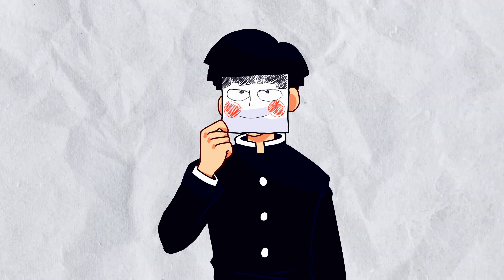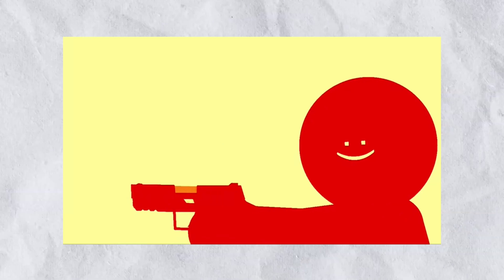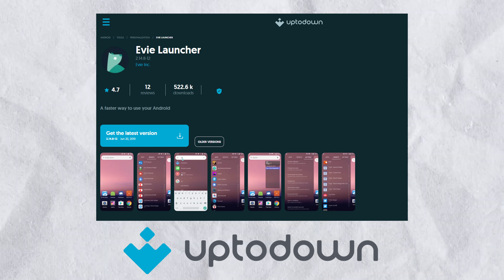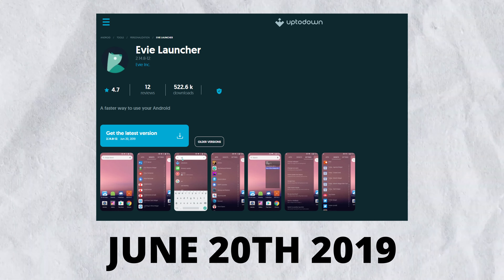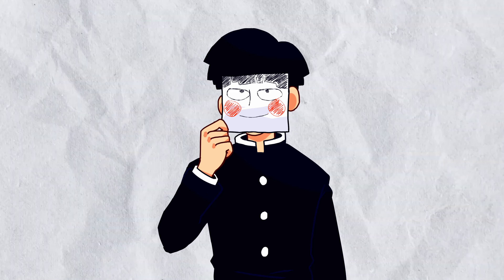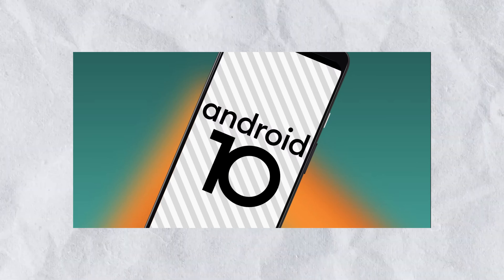I figured out that the original app had not been updated at all, so the Play Store just removed it. As the original developer had lost interest, no action was taken and it was practically abandoned. I found out through APKPure that the app was last updated on June 20th, 2019 — that's approximately over five years ago, basically when Android 10 was released.